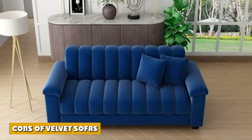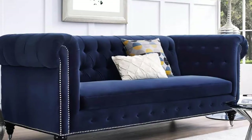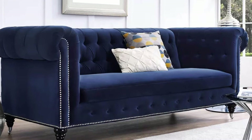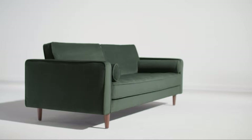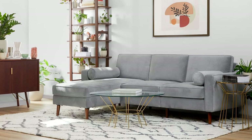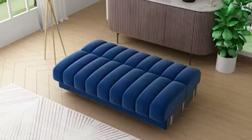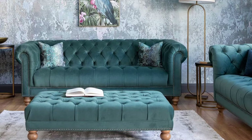Now that we've looked at some of the benefits of velvet sofas, we have to look at the other side of the coin. While velvet sofas hold up well to frequent use, there is a caveat — you'll likely have to clean them more often to avoid collections of pet hair and even dust. It's a good idea to brush it off or use an upholstery vacuum attachment about once a week.